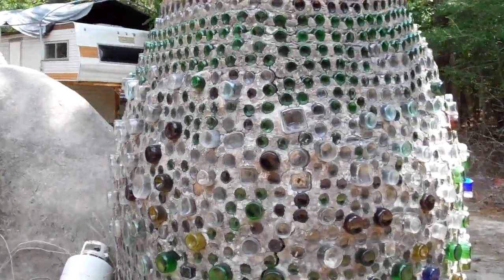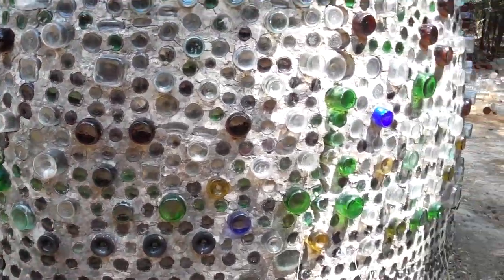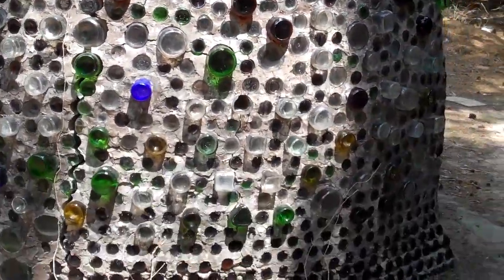So we start off with just little structures, such as this — a little firing pit, basically what it is. All built out of concrete and glass.